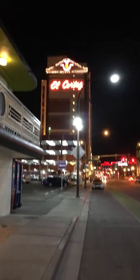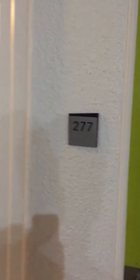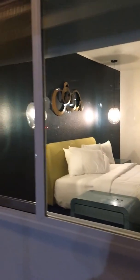V.L. Cortez. And this is what else you would see. We stayed in room 277 here at the Downtowner.